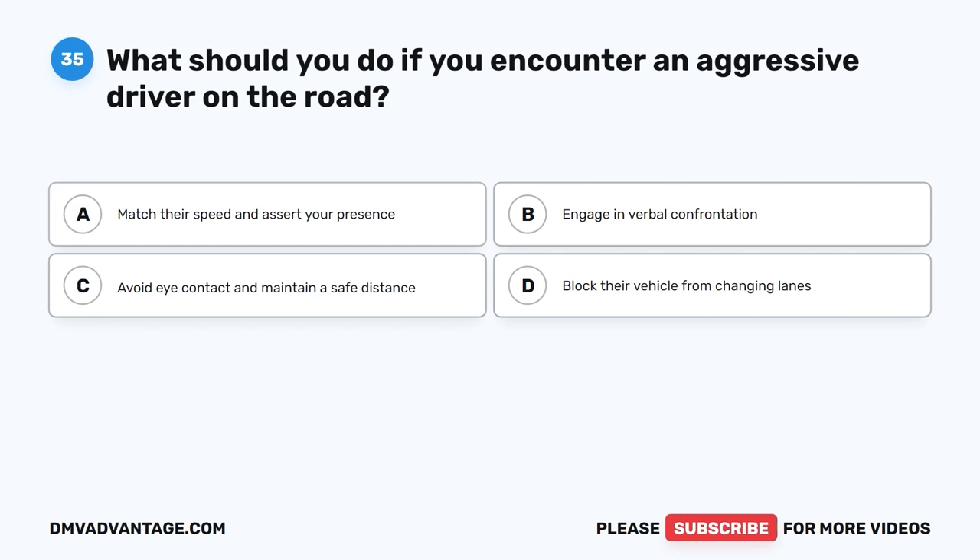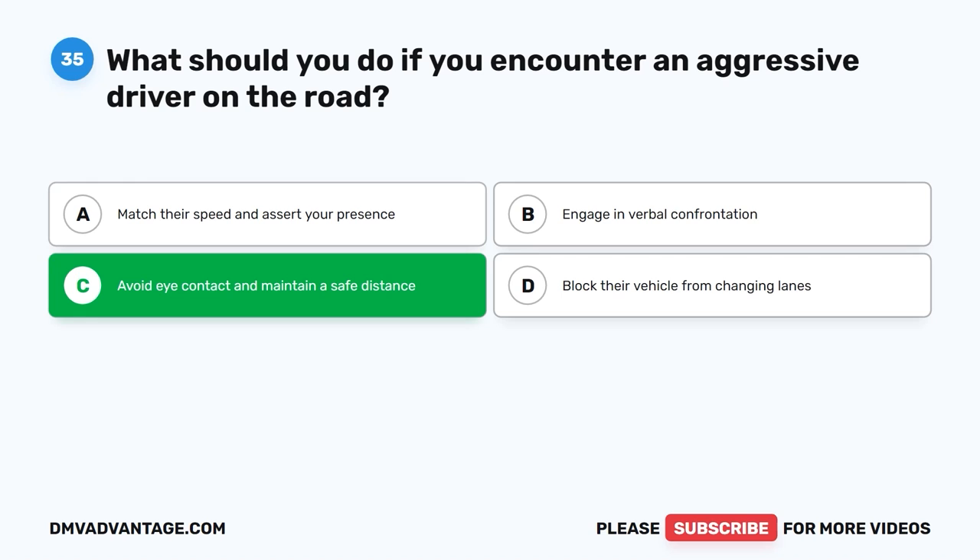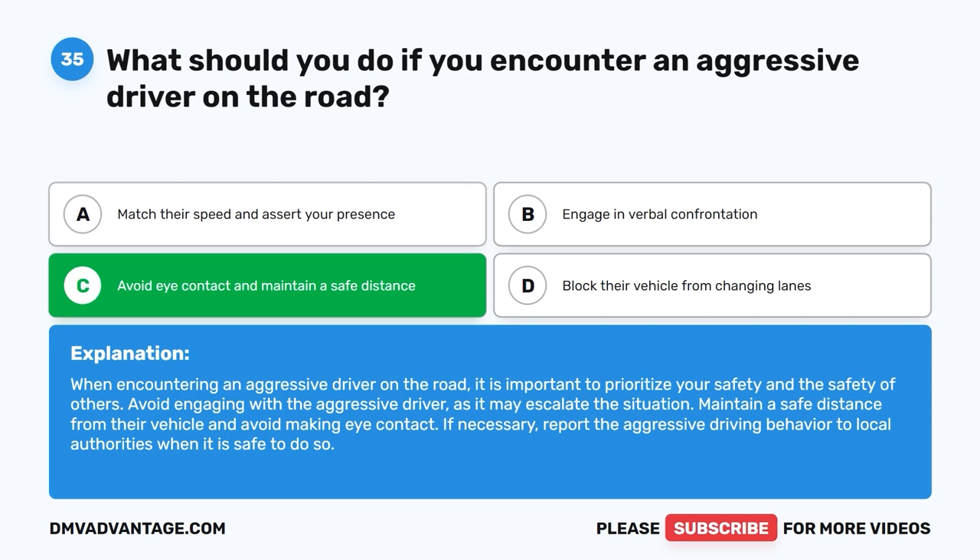Question 35: What should you do if you encounter an aggressive driver on the road? The correct answer is C, avoid eye contact and maintain a safe distance. When encountering an aggressive driver, it is important to prioritize your safety and the safety of others. Avoid engaging with the aggressive driver as it may escalate the situation. Maintain a safe distance from their vehicle and avoid making eye contact. If necessary, report the aggressive driving behavior to local authorities when it is safe to do so.